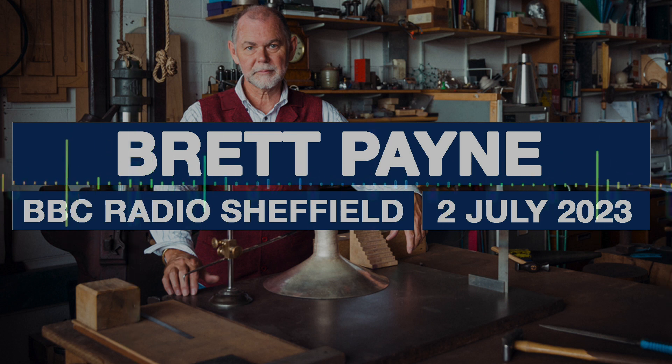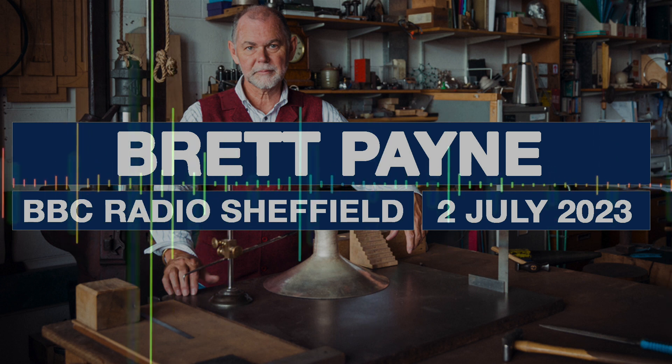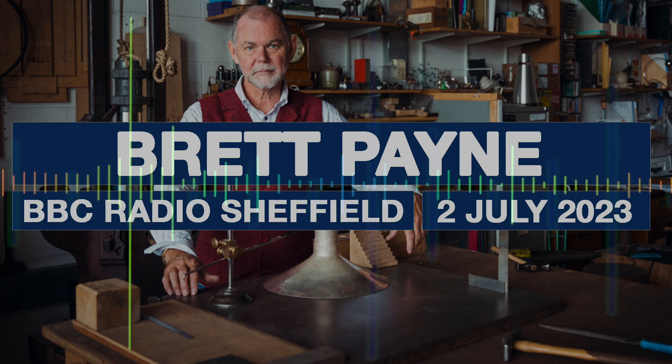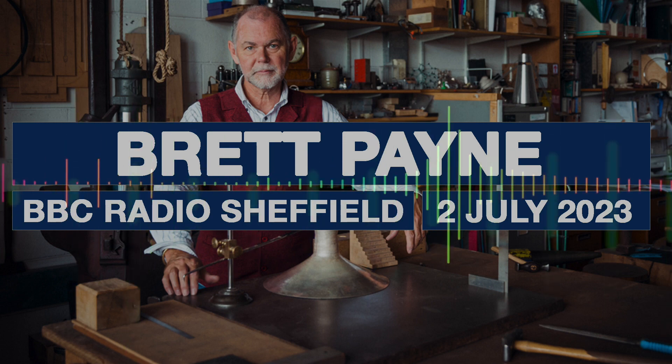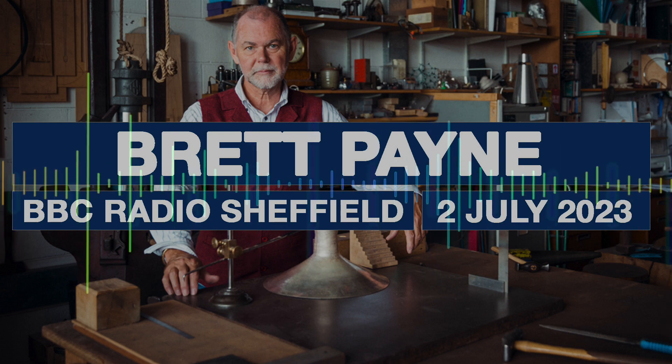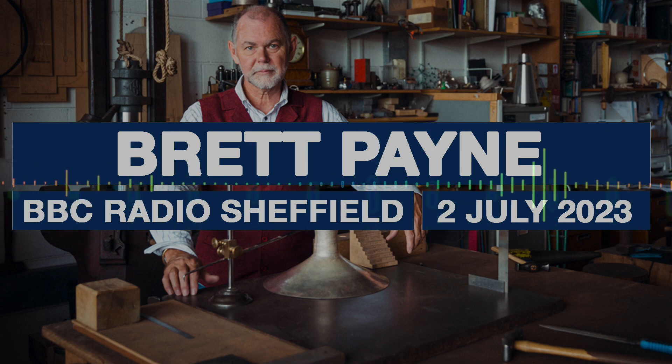Now talking about Goldsmith North — you're one of the directors. Tell us how it all began. Goldsmith North is an initiative that was born here in Sheffield. We dreamed this concept up in Sheffield because Sheffield is the center of silversmithing in the UK. If you go around the world and say to people what is Sheffield famous for, yes, steel — but also silver.